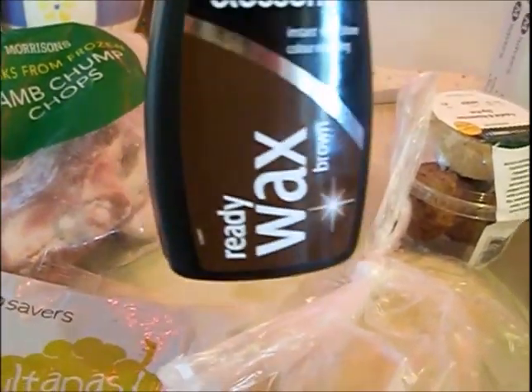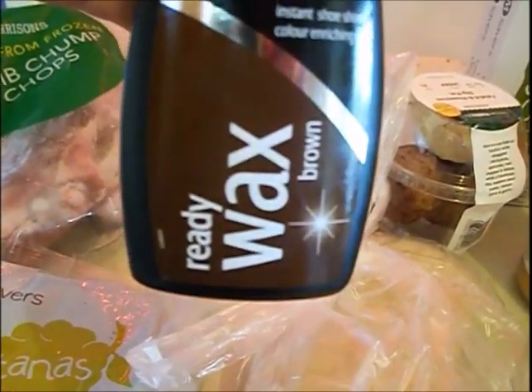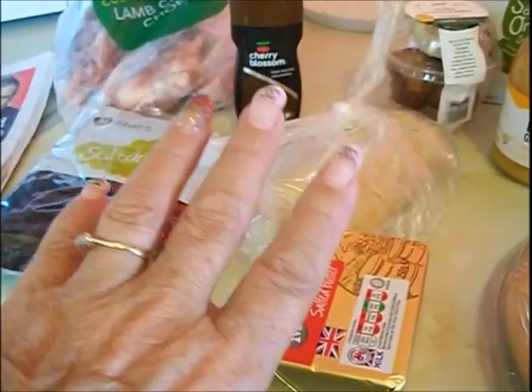Sultanas for the Christmas cake. Cherry Blossom — this is the dab-on wax shoe polish, but it's actually for the side of my couch. I lost Tibbles quite a few weeks ago now, and he had a habit of scratching my couch — you can see that. He absolutely ruined the side of it, to the point where I had to put gaffer tape over the ends. So I'm going to try and cover it with the brown shoe polish and I hope that works.